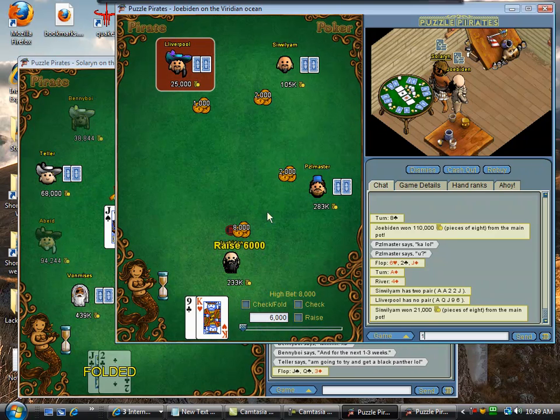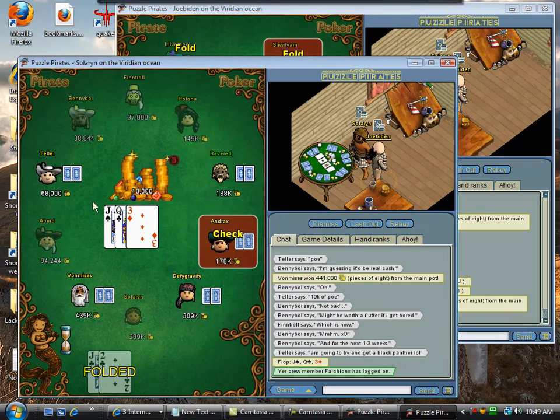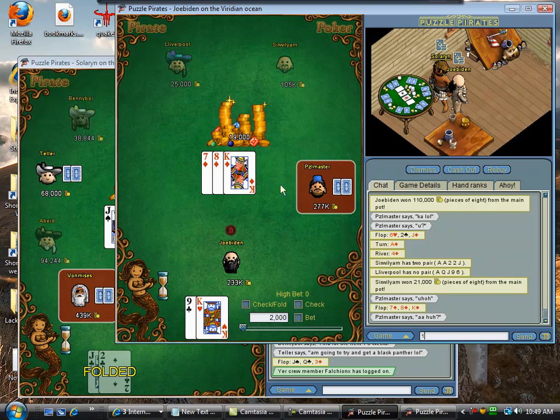I'm gonna raise here. This is because it's four-handed. If this were at this table, there would have been seven limpers, so I wouldn't have raised — there would have been a bunch of limpers.